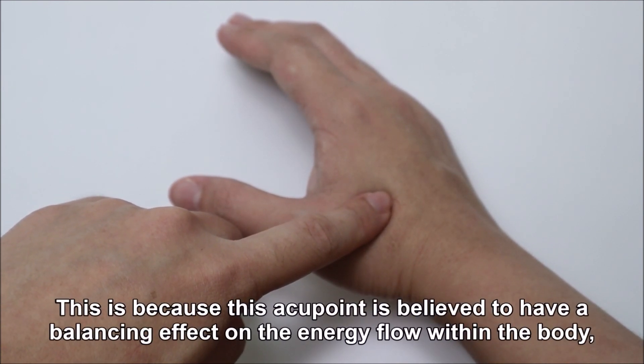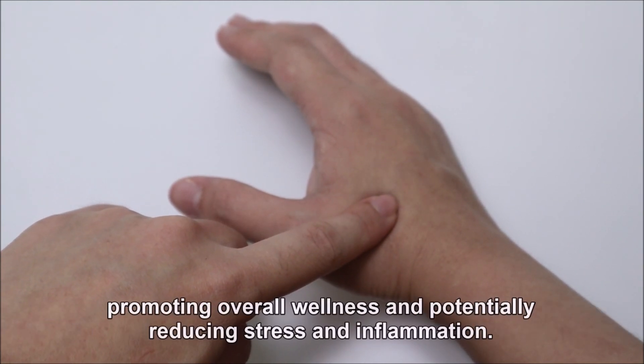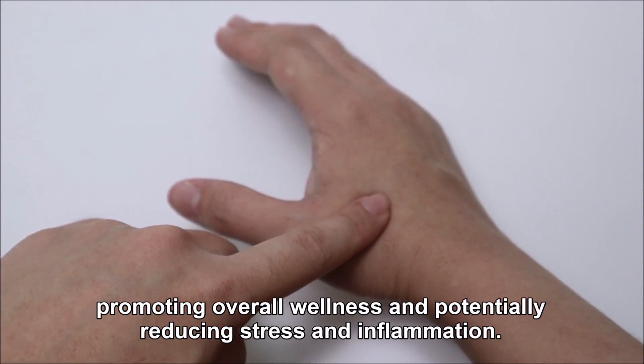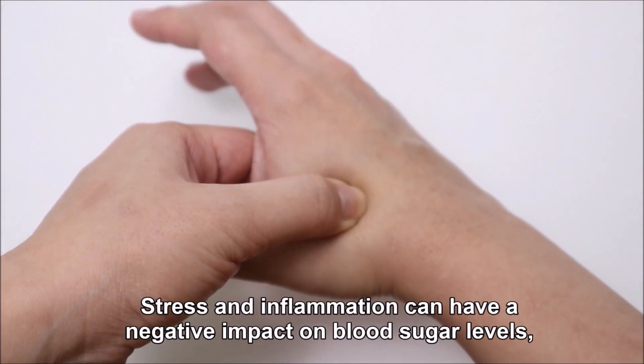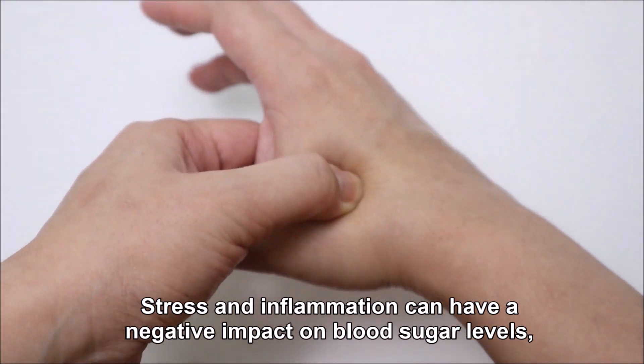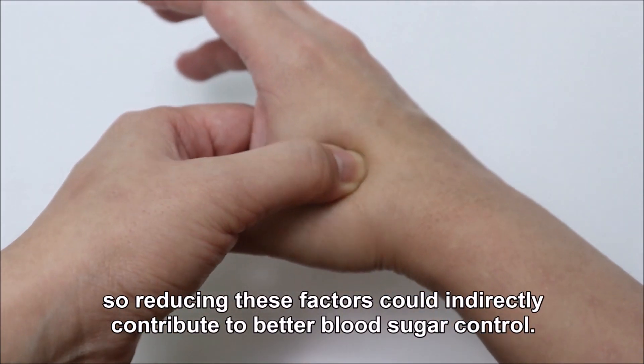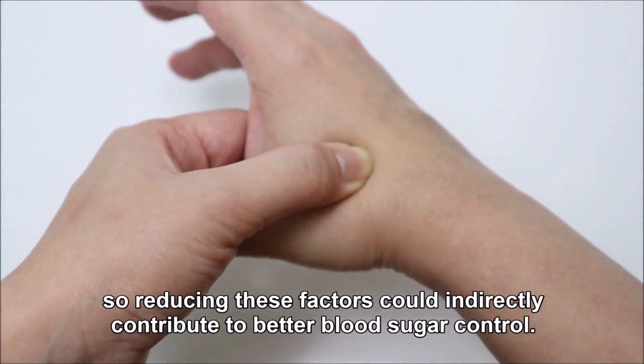This is because this acupoint is believed to have a balancing effect on the energy flow within the body, promoting overall wellness and potentially reducing stress and inflammation. Stress and inflammation can have a negative impact on blood sugar levels, so reducing these factors could indirectly contribute to better blood sugar control.